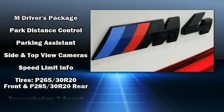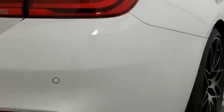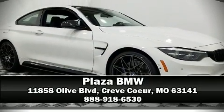BMW ensures the safety and security of its passengers with equipment such as brake assist, an emergency communication system, and four-wheel disc brakes with ABS. Stop by our dealership or give us a call for more information.